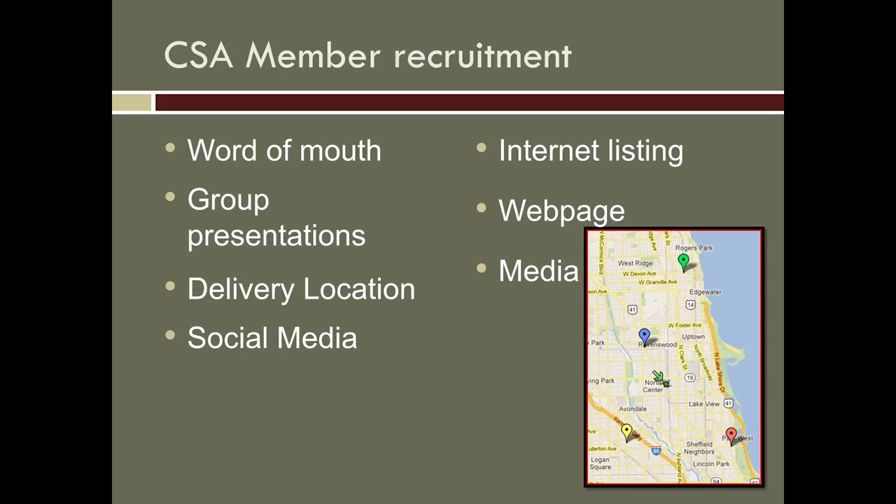We do social media. We're listed on the internet in various places — all the usual Local Harvest and those kinds of places. We have a pretty good website, as I'm the website designer. We try to do media whenever we can — our goal is to always be media-ready, so if someone wants a quote or a story, we are more than happy to provide that. Those are all the different ways that we try to spread the word.